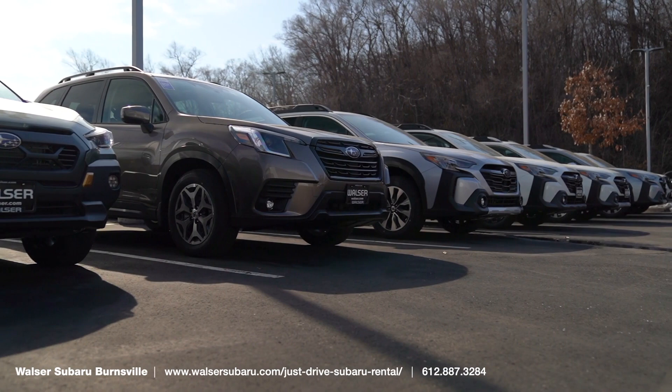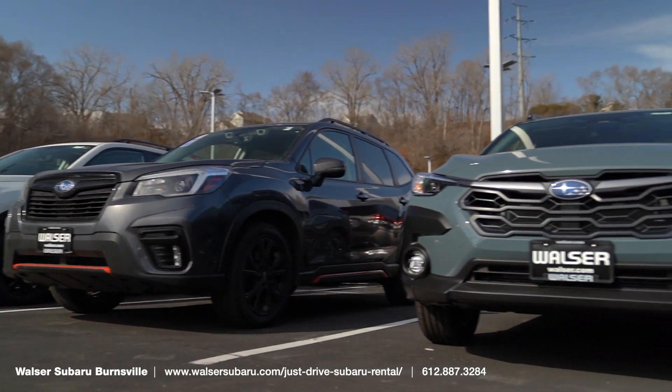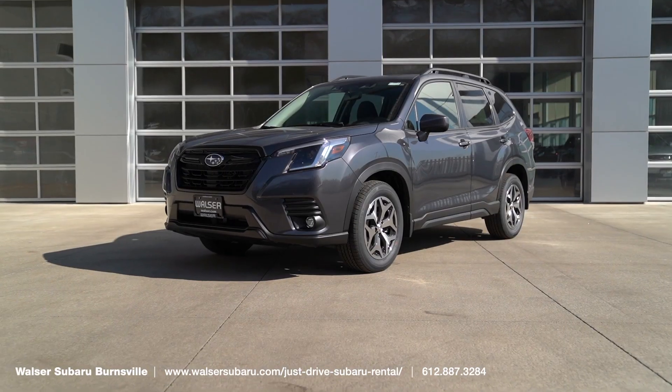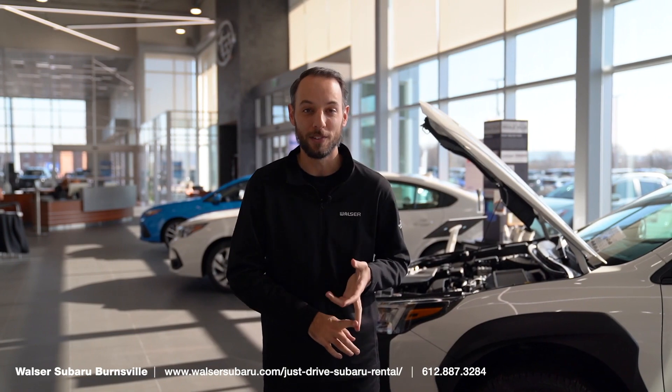This will include unlimited mileage, so if you're thinking about taking an awesome road trip across the country, you can absolutely do that in one of our new Subaru models. Most models are offered with this program, with the exception of the WRX and the BRZ.